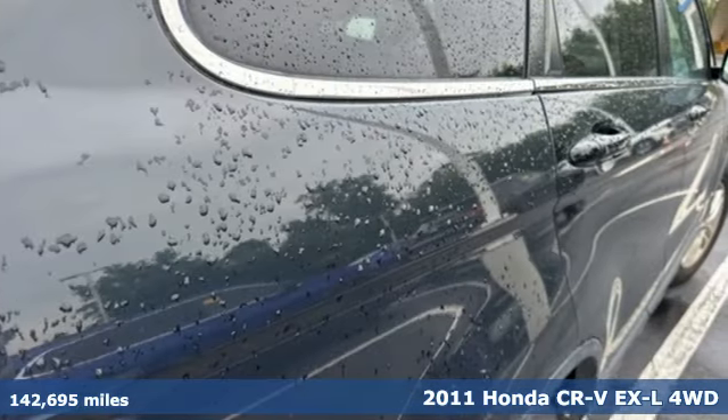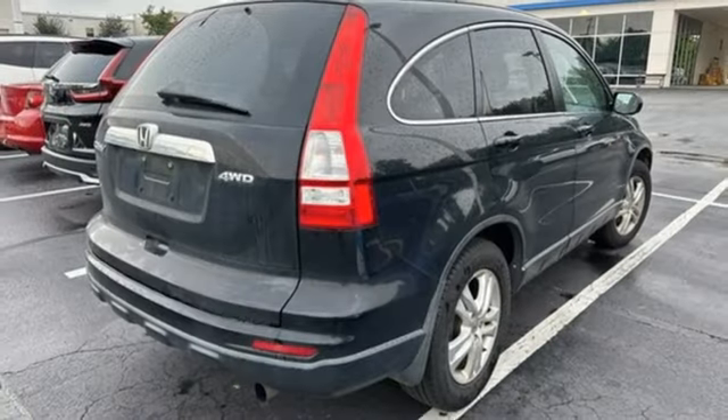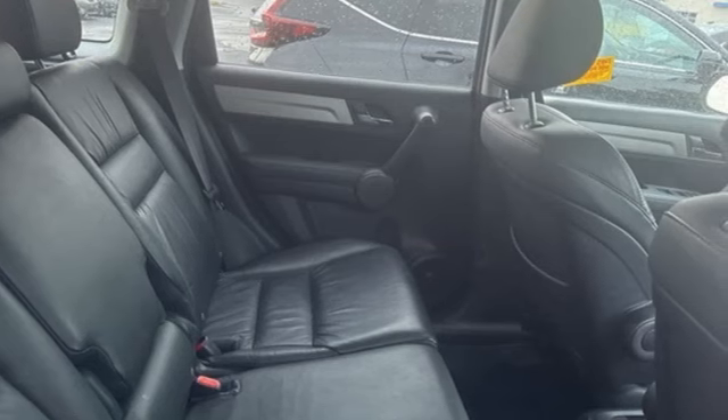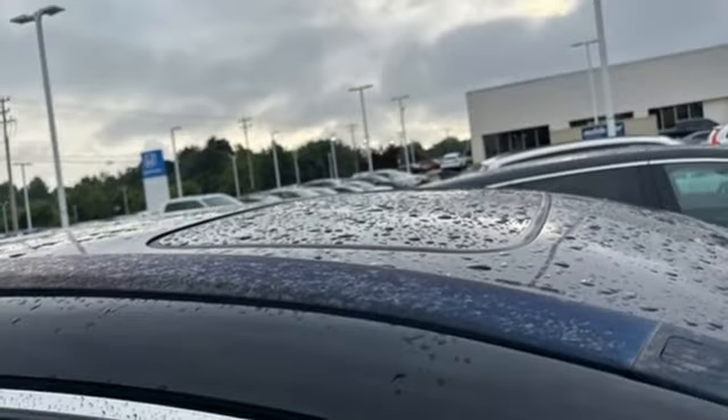It boasts an impressive list of features like these: automatic transmission, front heated leather bucket seats, external memory control, dual zone climate control, and 8-way driver seat control.